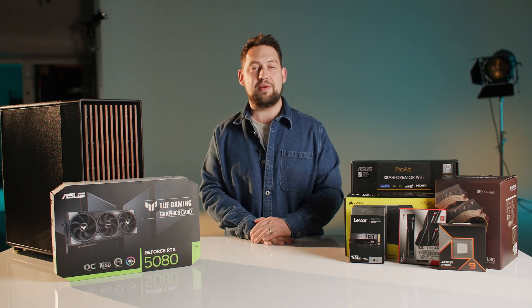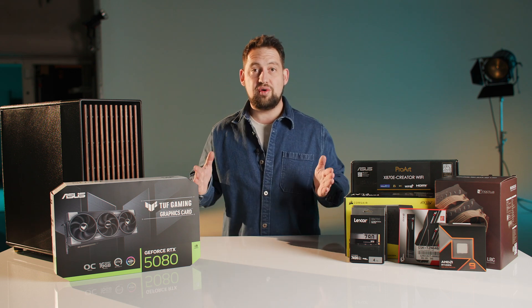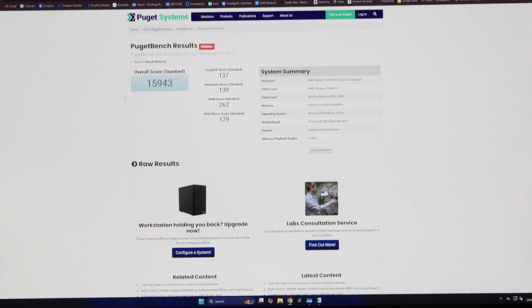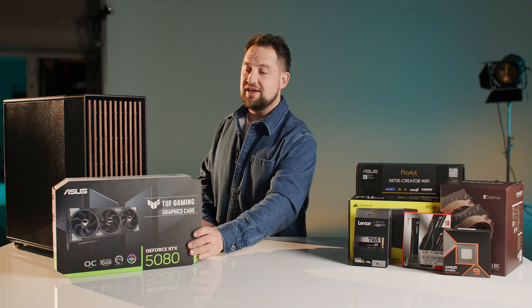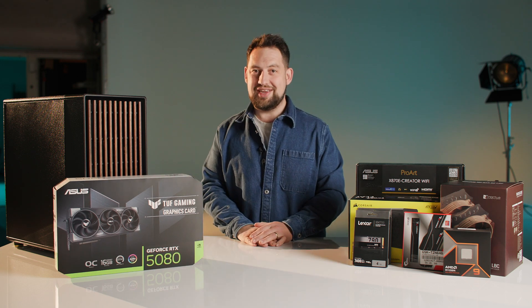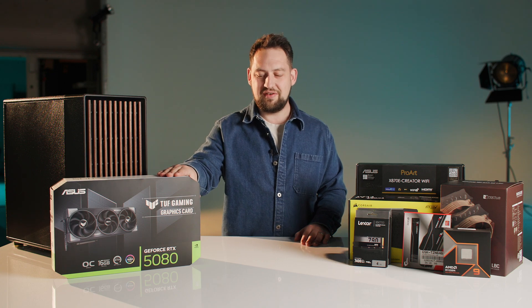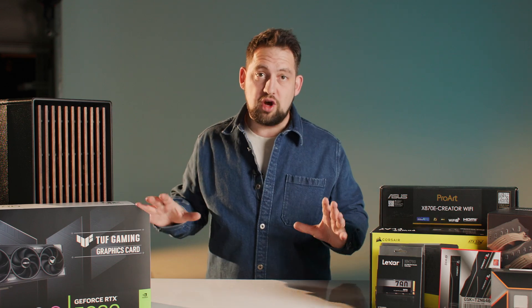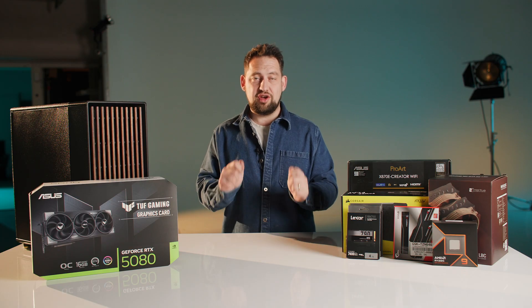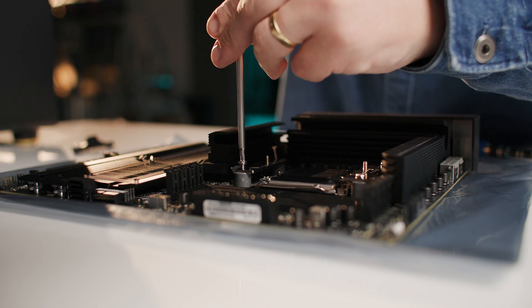We'll do a benchmark and see how it compares, then swap out the 5080 for a 4090 and do a direct comparison on this same workstation — seeing how the previous generation top-tier graphics card compares to this second-tier card in the latest RTX 50 series. Just a caveat: this isn't a play-by-play how-to-build-a-workstation video. There are loads of really great videos on YouTube for that and we'll put a couple of links below.